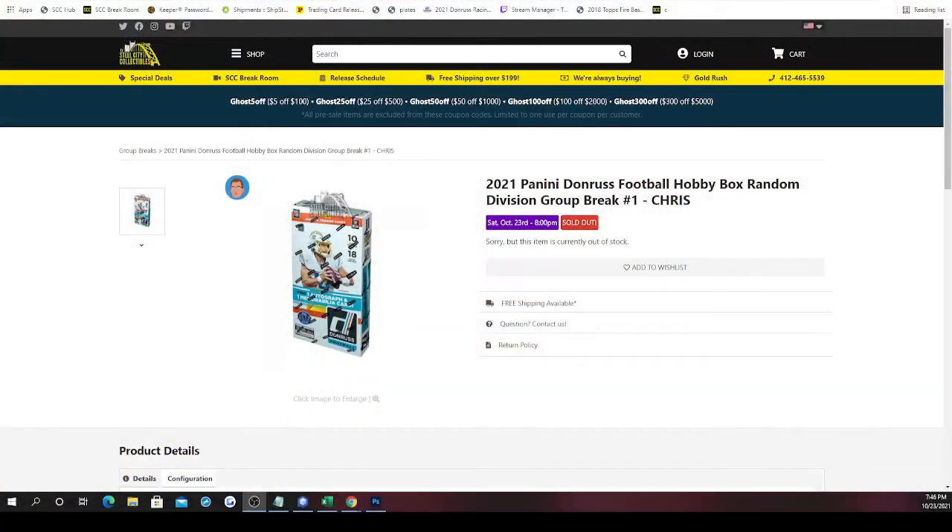This group break is a 2021 Panini Donruss Football Hobby Box, random division group break number one. It's eight spots — eight divisions — we'll randomize both lists five times and match them up. Whichever division is next to your spot, the teams that fall in that division are the cards you look for, because those will be the cards you receive.